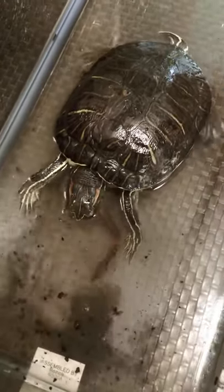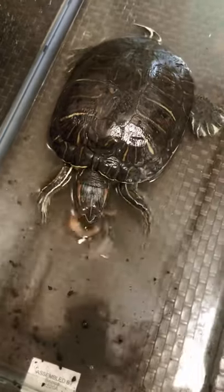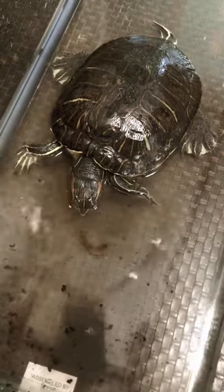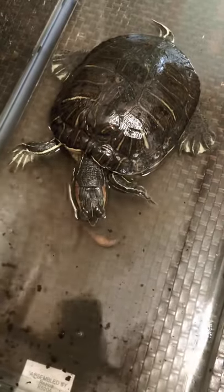This is how we feed him. We take him out of his big tank so his big tank doesn't get dirty. We put him in this little tank with some water, and then he eats the worms that we throw in.